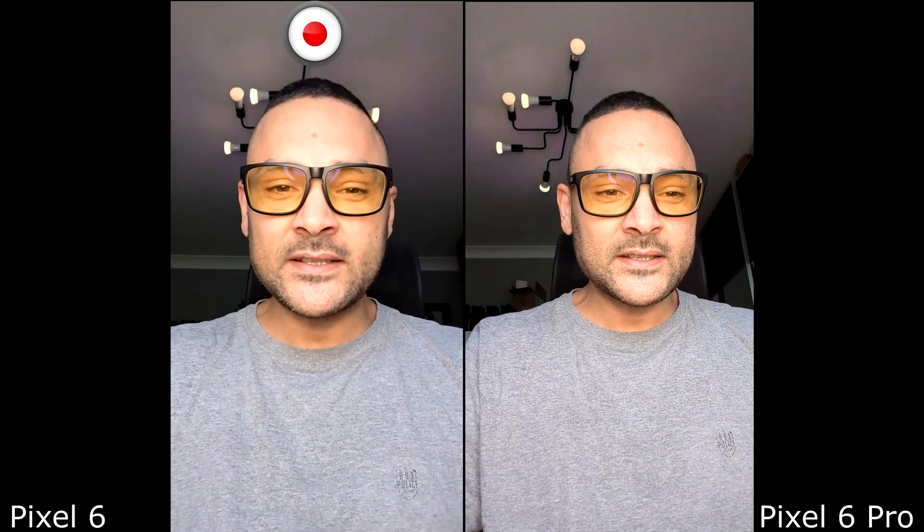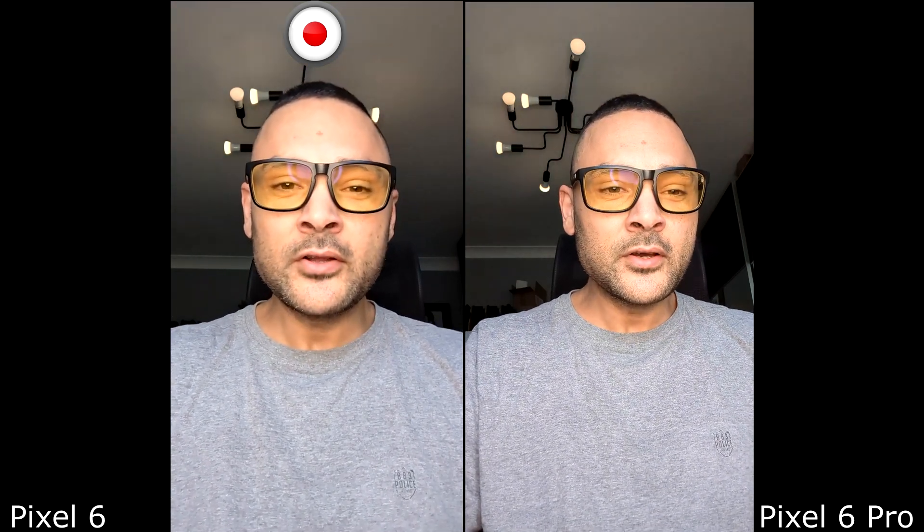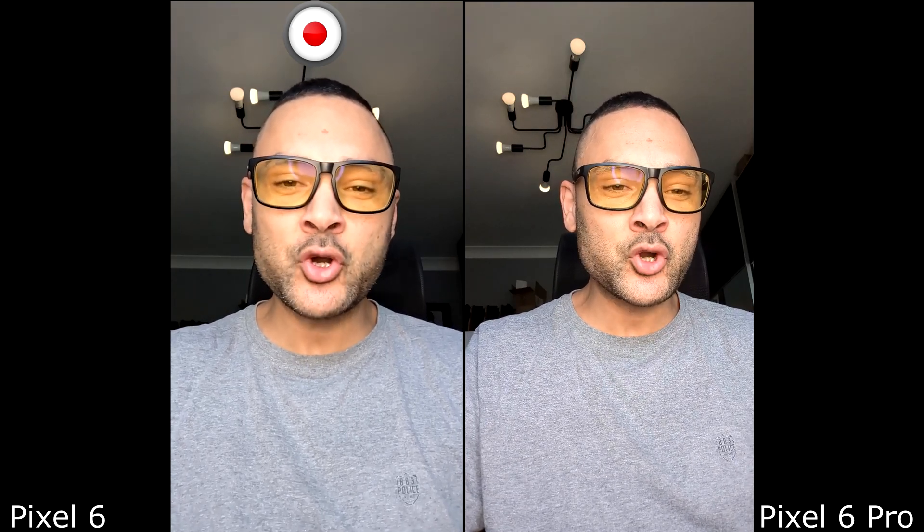Now we're going to test the camera video on the selfie camera. Starting with the Pixel 6 — the field of view is slightly narrower at 84 degrees. Although the lenses are similar in spec, I can see there's slight blurring around my forehead, which I don't notice on the Pro, and a very slight difference in colours where the Pixel 6 Pro looks a little bit more natural.